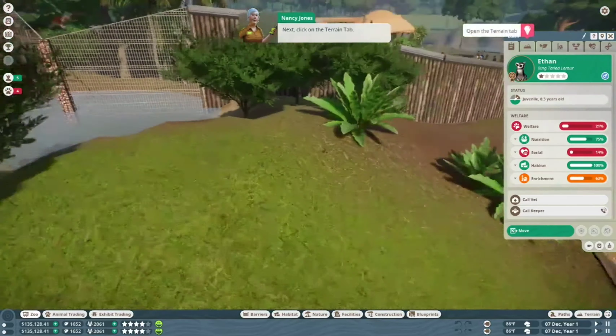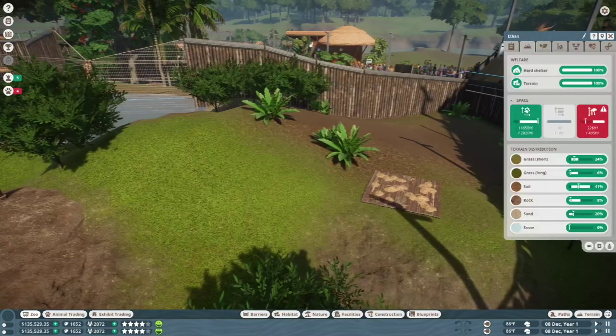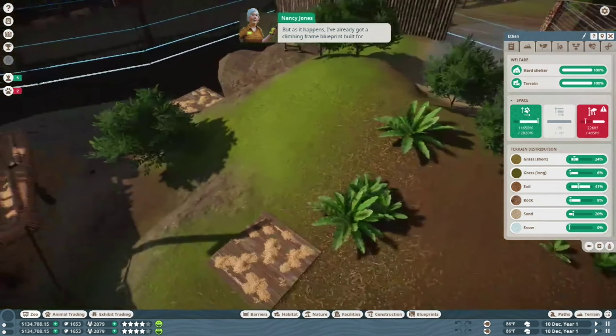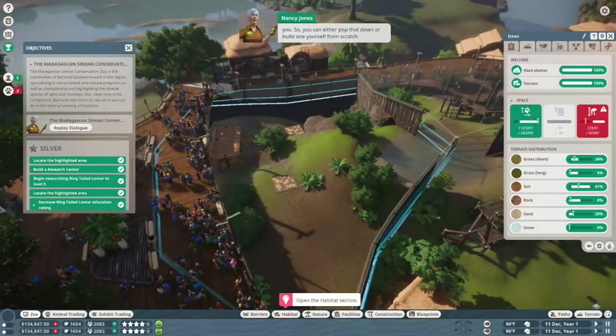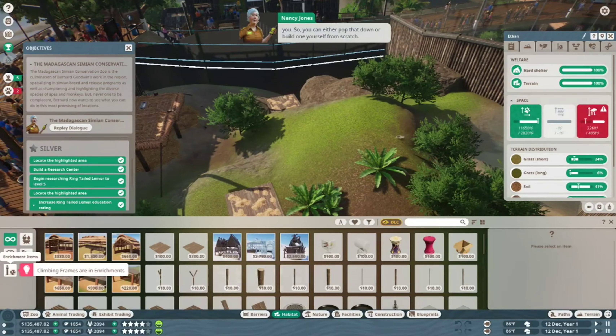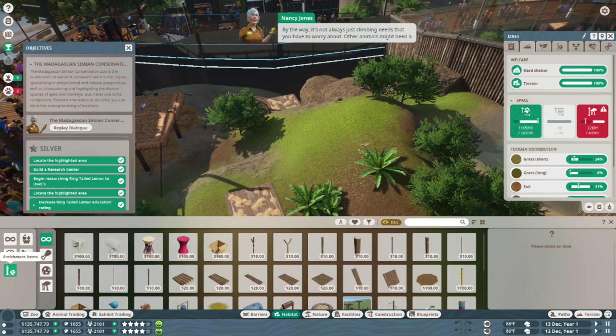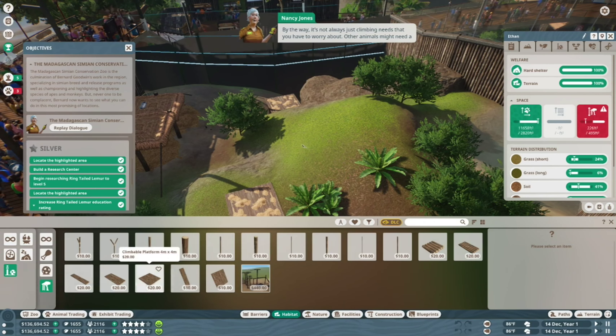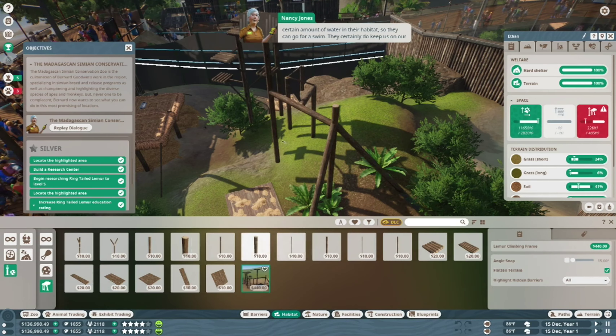Some animals like lemurs will have a climbing need — that means they have a requirement for a certain amount of climbing space, and you can fulfill that requirement by building them a climbing frame. Let's find out how much more climbing space our lemur friends need. Select one of them and bring up their information panel, then click on the Terrain tab. As you can see, the lemurs need quite a lot more climbing space. As it happens, I've already got a climbing frame blueprint built for you, so you can either pop that down or build one yourself from scratch. By the way, it's not always just climbing needs to worry about — other animals might need a certain amount of water in their habitat so they can go for a swim.